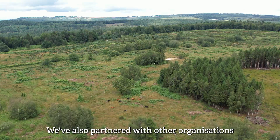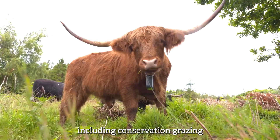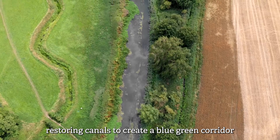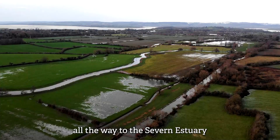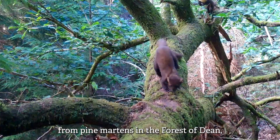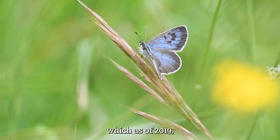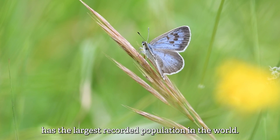We've also partnered with other organisations to increase the impact and scale of our work, including conservation grazing in the Forest of Dean, restoring canals to create a blue-green corridor all the way to the Severn Estuary, and landmark reintroductions — from pine martens in the Forest of Dean to the once extinct large blue butterfly at Daneway Banks, which as of 2019 has the largest recorded population in the world.